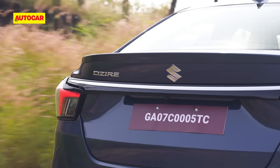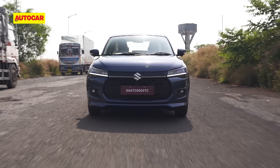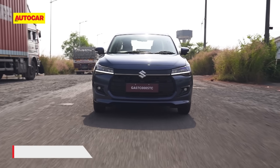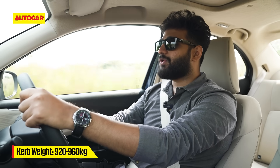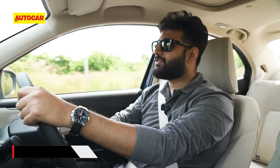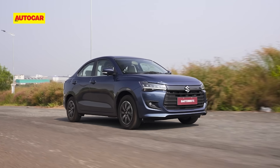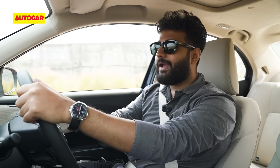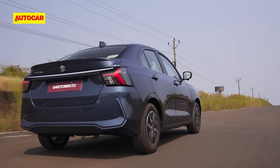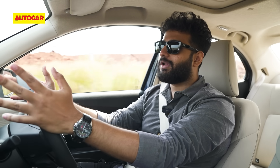Both the Swift and the Dzire share the same gearing and engine mapping, but the suspension tune has been adjusted slightly to compensate for the Dzire's added weight. Ride quality is very good — the suspension is nice and soft, so it handles bad patches and broken roads well. Despite the added weight and the added mass at the rear, it still feels soft, and combined with the comfortable seats, overall comfort is quite good.